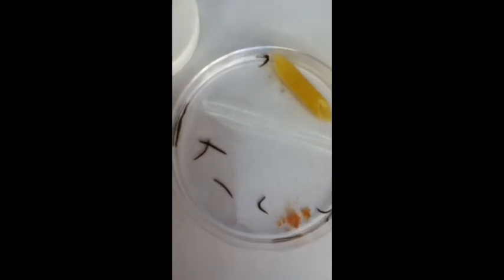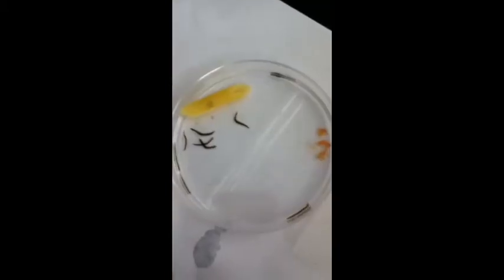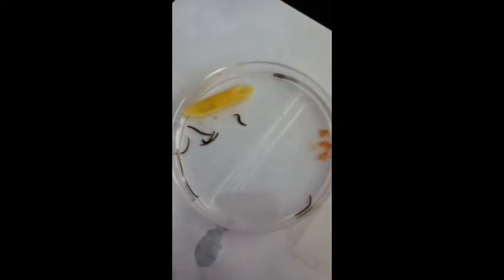In the following clips, the flatworms were given a choice of food: fish food or a noodle. In the end, the flatworms preferred the noodle for its shape.